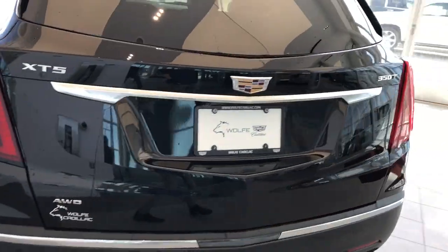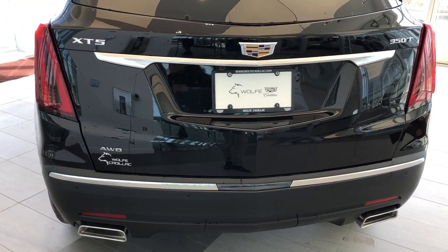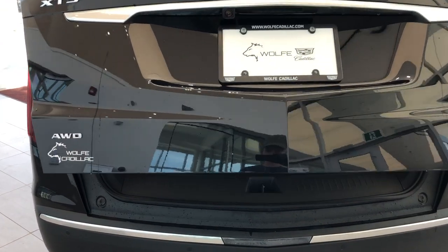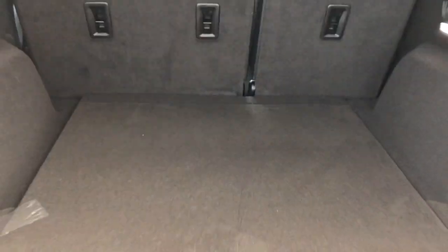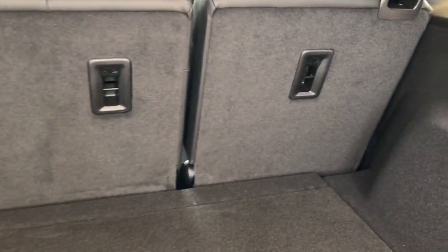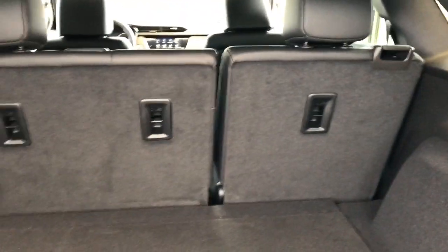Right onto the back, we have our XT5 badging, 350T, as well as all-wheel drive and dual exhaust. Power activated liftgate. You can see plenty of storage on the inside, with the rear seats fully reclined. We also have our handles off to either side, to fold down the rear 60-40 split bench.